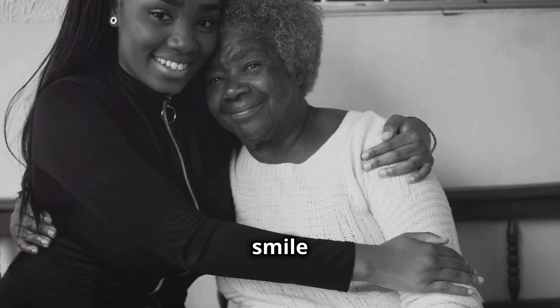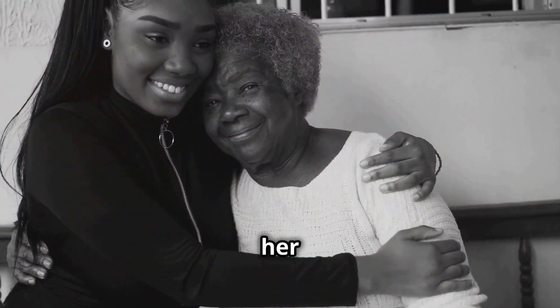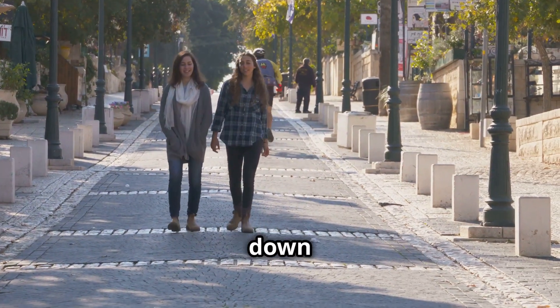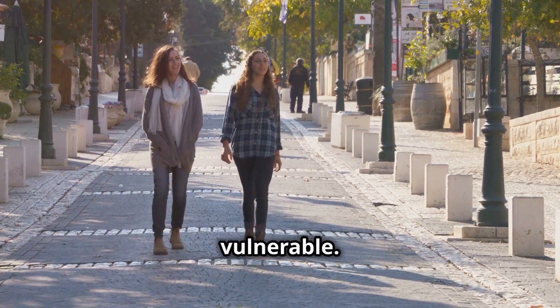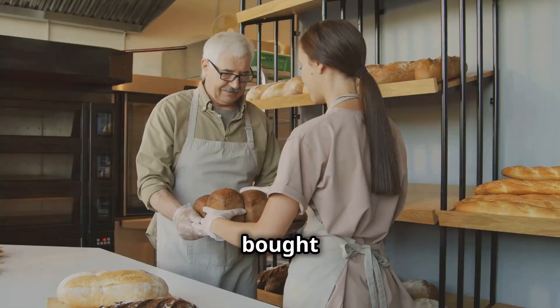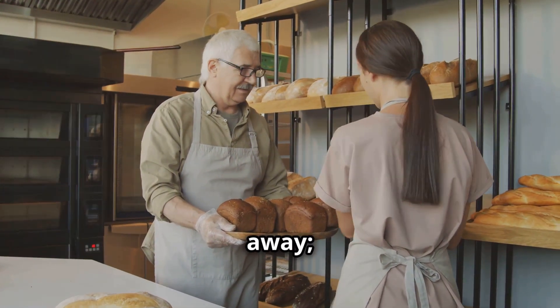She just has this big heart and genuinely cares about making the world a better place. Her smile is infectious, and her hugs are warm and comforting, making everyone around her feel valued and loved. I remember this one time we were walking down the street and we saw a homeless man asking for money. It was a cold day and he looked so vulnerable. Sarah, without hesitation, went into a nearby bakery and bought him a sandwich and a hot coffee.